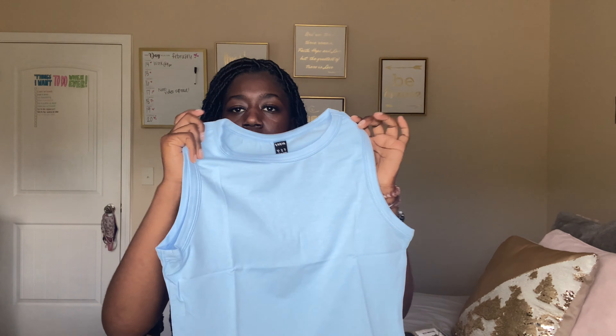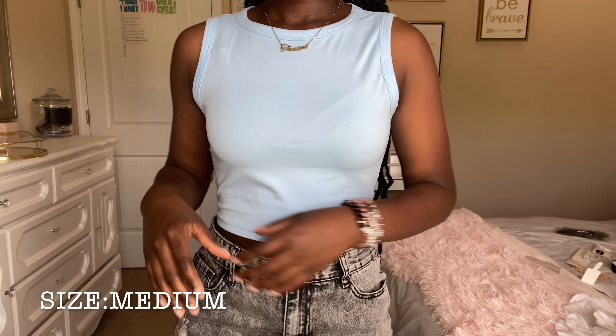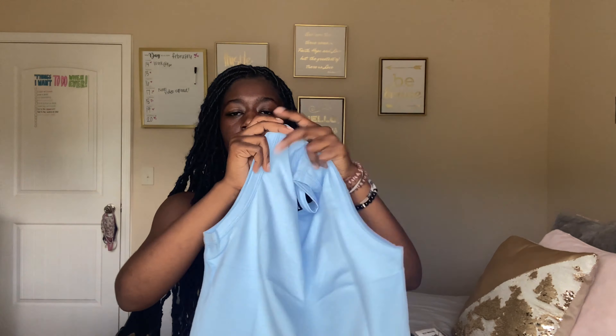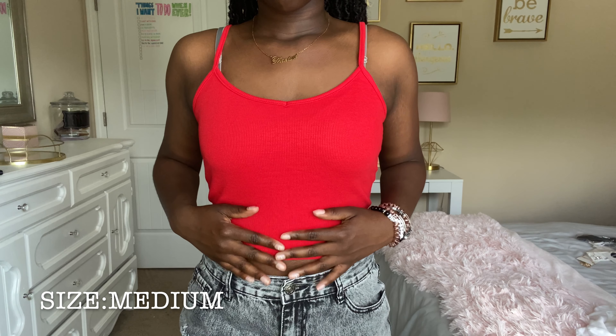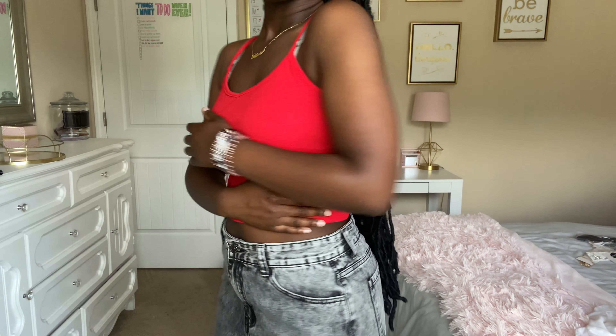The next thing I got was this baby blue cropped muscle tee. I got it because I don't have anything this color — I tried to get stuff in different colors I don't already have. They had a lot of different colors and I couldn't decide, but went with this one. I also got this red cropped tank top — it's the red version of the neon green top. It would look so cute on me.